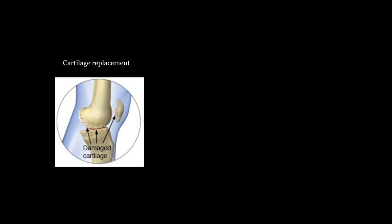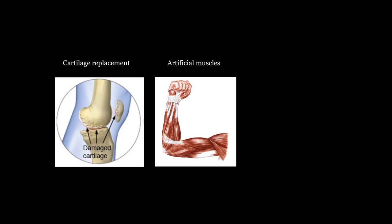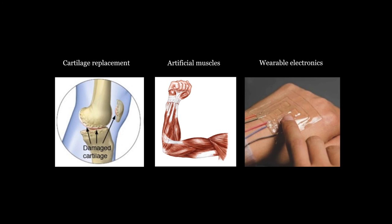In the future, I envision that the technology with soft materials becomes so developed that not only can they be used in fire protection, but we can think of many other applications. Because tough hydrogels are similar to natural tissues, one day they can be used for cartilage replacement. These hydrogels can be used as artificial muscles. Tough hydrogels can be made into wearable electronics that are compatible with the human body. We can think of many other applications with this amazing material and possibly help solve long-standing engineering problems in new ways.